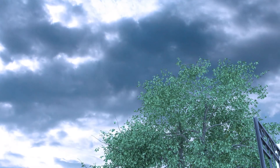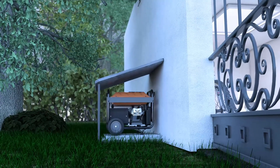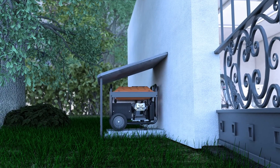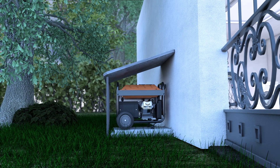Energy from a generator can be critical during a prolonged grid outage with little sunshine. The PowerBlock works with any generator and will only run the generator long enough to charge the battery.